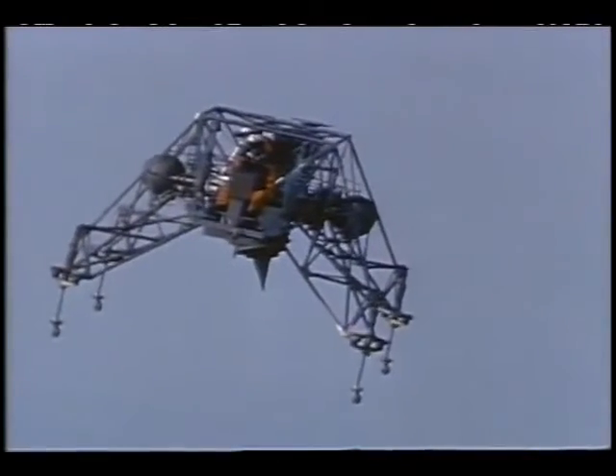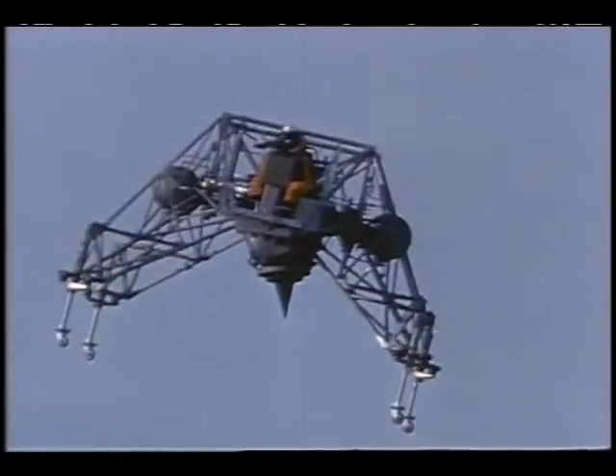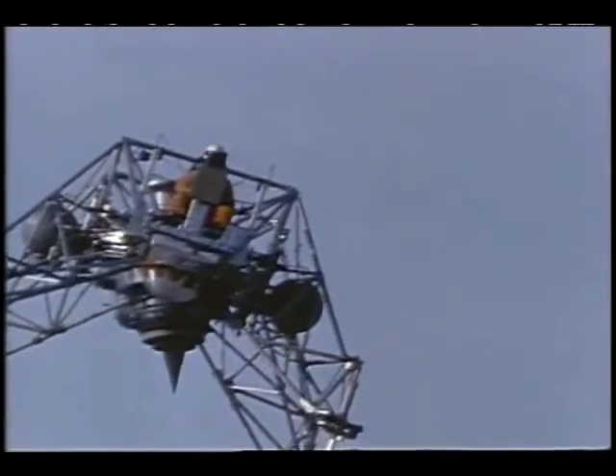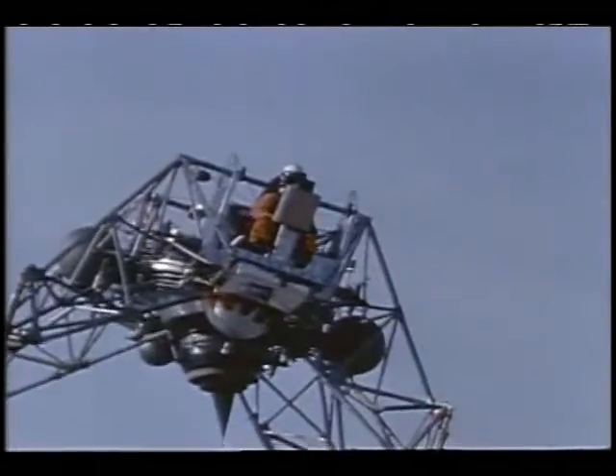A conventional jet engine producing 4,200 pounds of thrust was used for takeoff. Then the pilot switched to hydrogen peroxide thrusters to control the rate of descent while simulating a moon landing. Because of the lack of lunar atmosphere, steep angles were required to turn the vehicle.